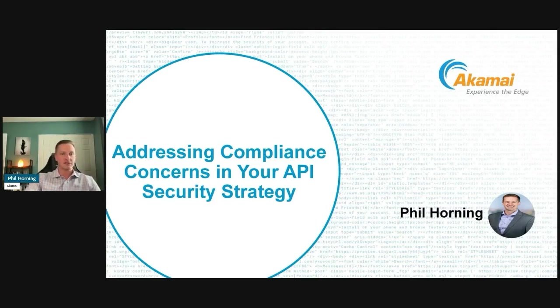Today we'll be jumping into addressing compliance concerns in your API security strategy. Let's jump into the fun world of compliance.